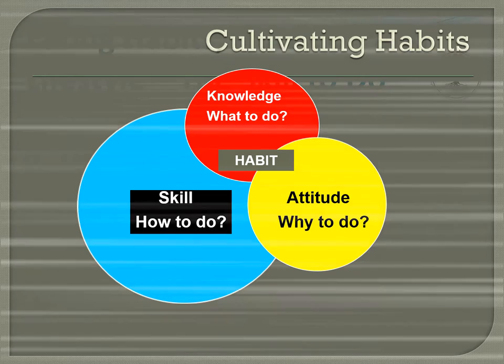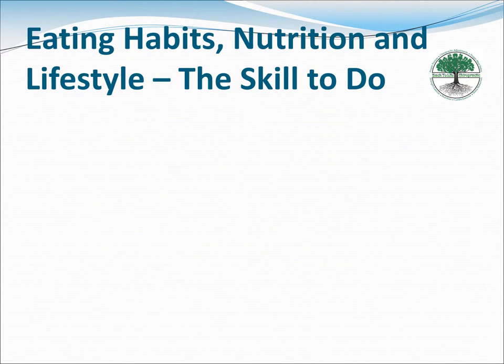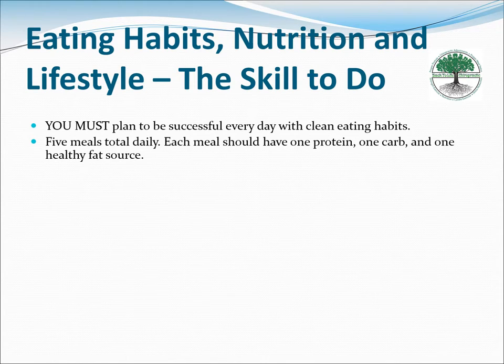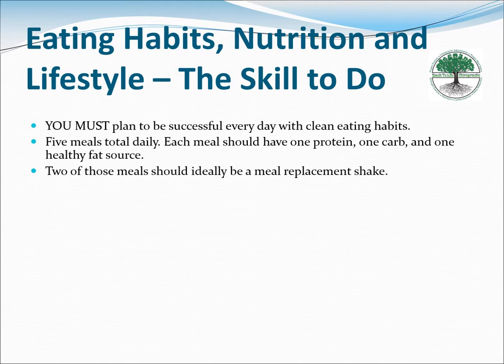Now for the skill — any nutritional and lifestyle habit requires skill to execute. All these forms are on our website. The most important thing is to plan — plan, plan, plan. Each week, figure out how many meals you need to do and be prepared. Every day, have those meals ready with protein, carbs, and a healthy fat source.